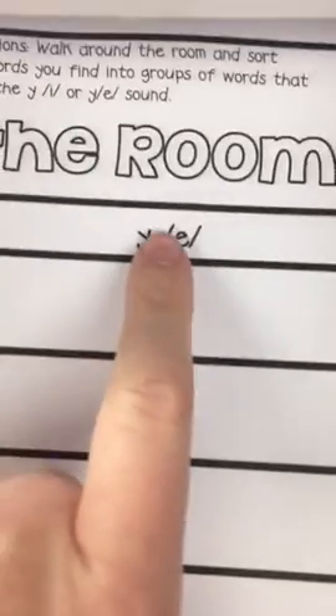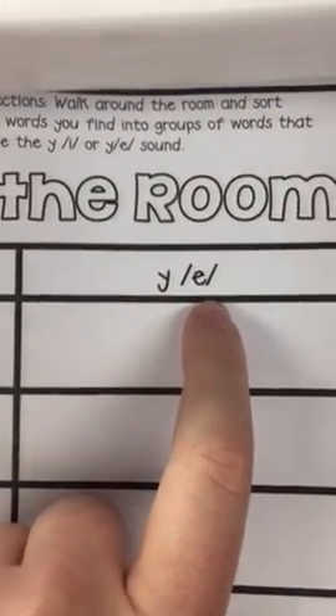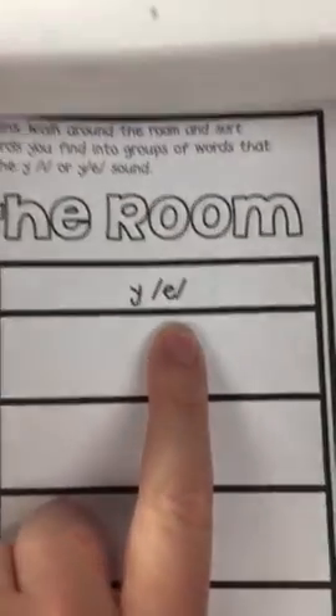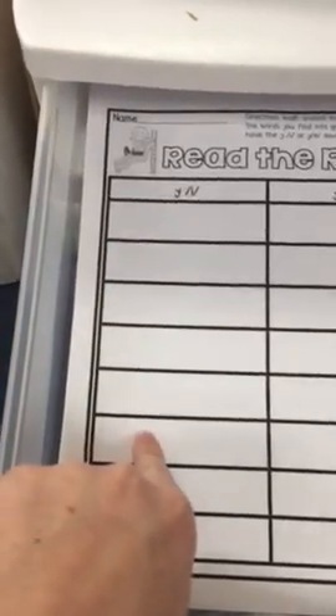On the other side we have words that have a Y at the end that sounds like a long E, like funny, handy, sunny. We've been working on those words so those should be easy for you to write them on the long I side or the long E sound side. Remember that mystical magical Y — sometimes it makes an I or a long E sound.